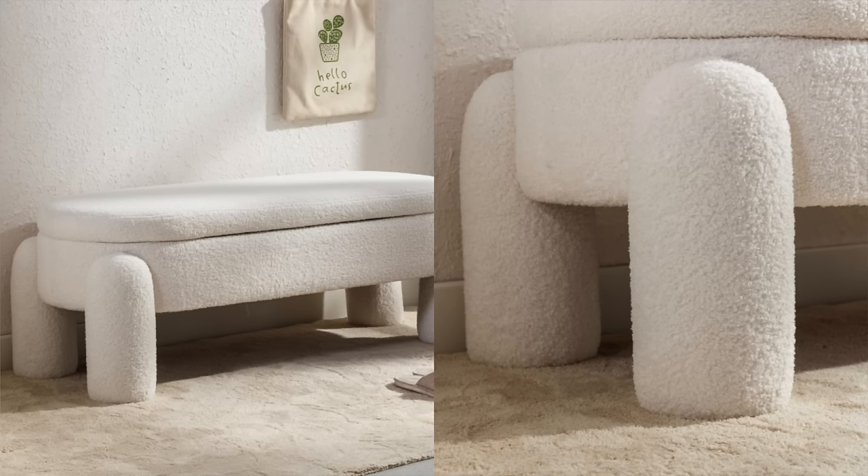You guys know how much I love storage furniture because it just makes things look nice and tidy within the home. This is another really great option — it's in that boucle fabric. Boucle fabric is just so much easier to keep clean, and this option is so good. I just love the unique shape of it, and it's got that storage feature, so it's perfect to store those little eyesores that you don't want to keep out.